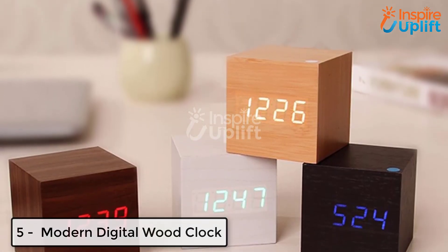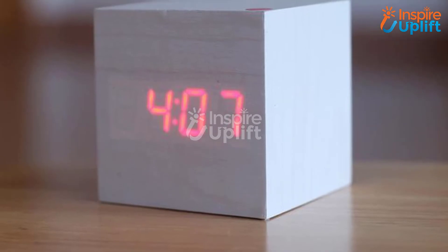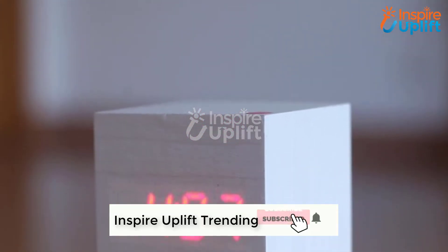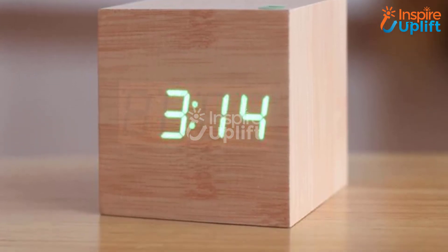At number 5 we have modern digital wood clock. There is a must-have product for bookworms who often forget to keep track of time while reading stuff. Get this magical wood block that tells time and makes you punctual. Also it is one of the best decor items for your study room.